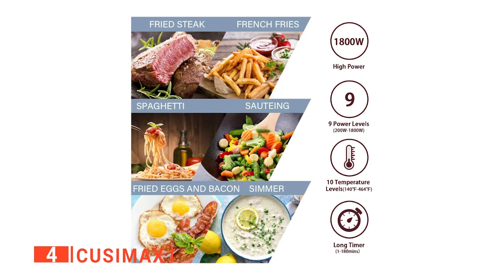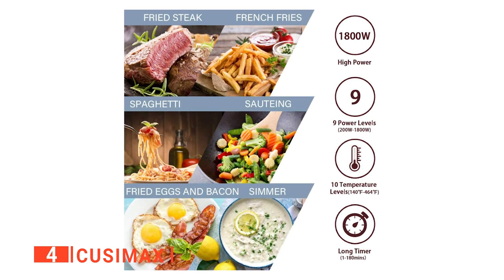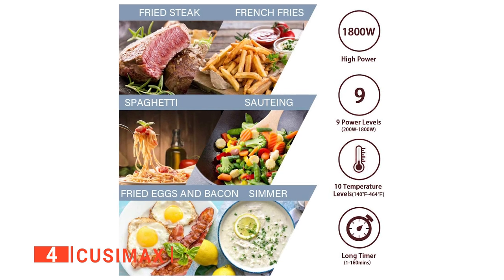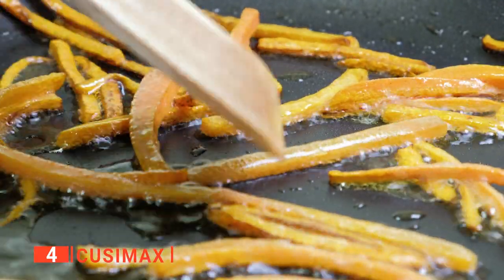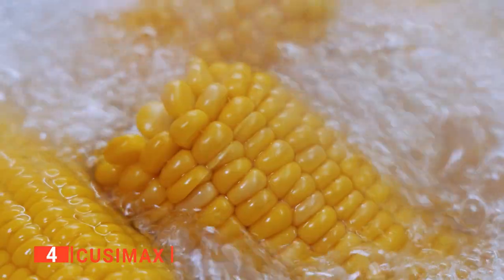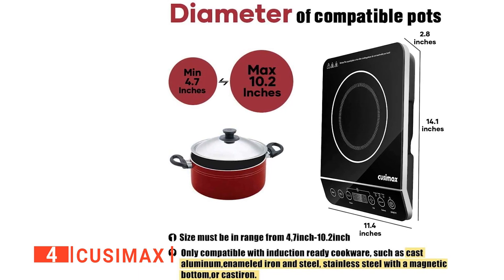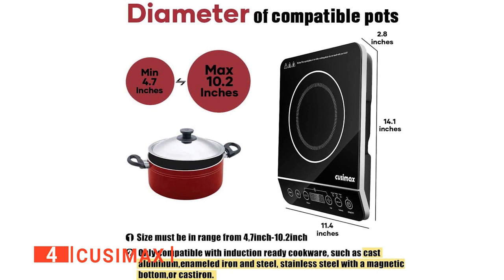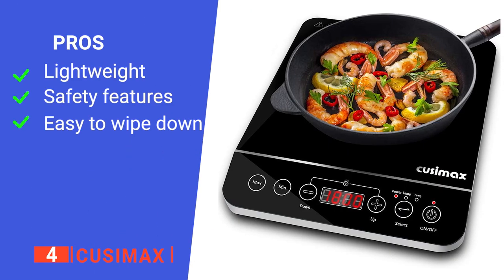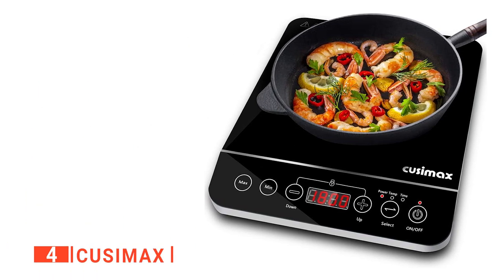What's more, we like its range of nine power levels that go from 200 to 1,800 watts and its 10 temperature ranges of 140 all the way up to 464 degrees Fahrenheit, so that it can meet all your different cooking needs, such as frying, boiling, steam, slow boiling, and so on. The premium glass ceramic panel ensures excellent wear resistance and is waterproof, making it easy to gently wipe it down with a cloth to remove stains after use. Its pros are: it's very portable, it's very safe to use, and it's straightforward to clean.